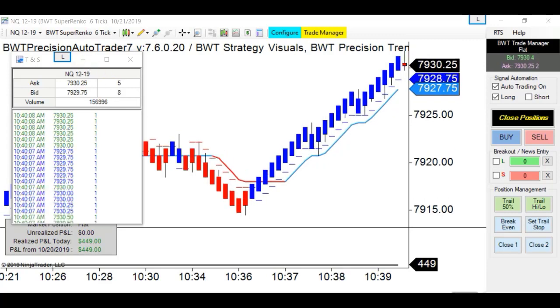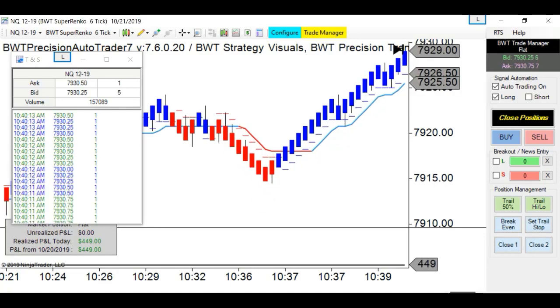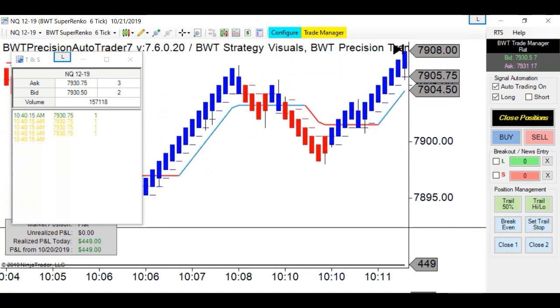Looking at trades from the morning - this looks like I got some bad slippage, but the trades worked out.